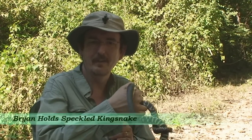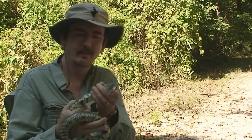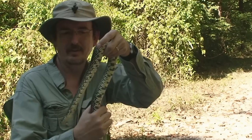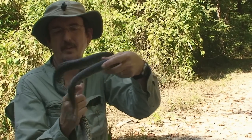We have a speckled kingsnake, maybe about four feet long — really nice. A little excited, but still not snappy at all. He hasn't done anything but crawl around.